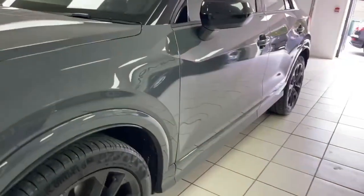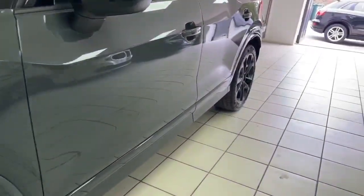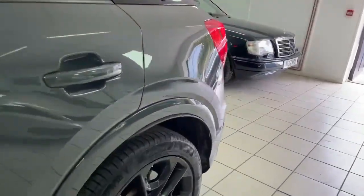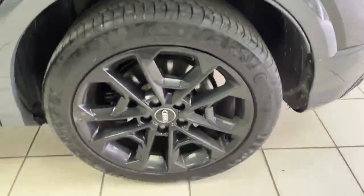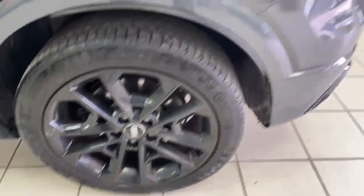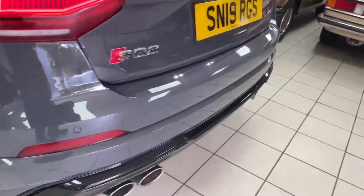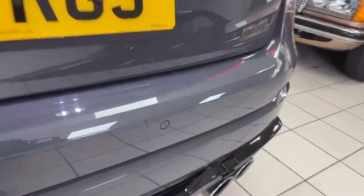Looking down the passenger side of the car, I can't see any obvious dinks, dents or scratches. The nearside rear road wheel is mint, and around that corner all is good. There is a tiny scratch just here on the bumper.